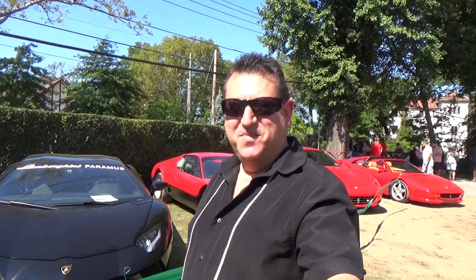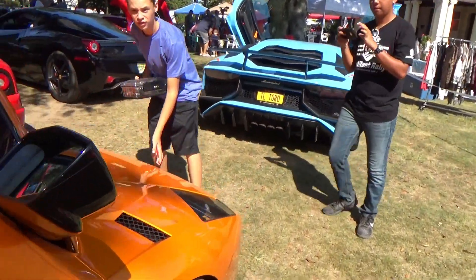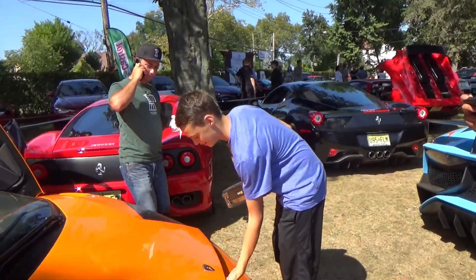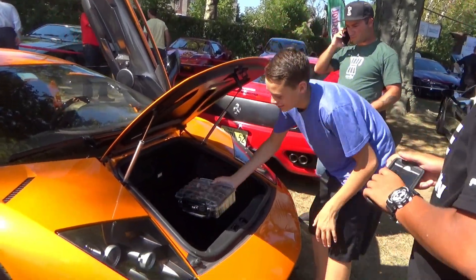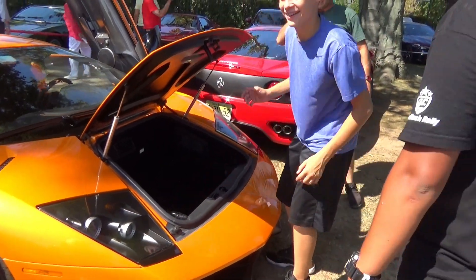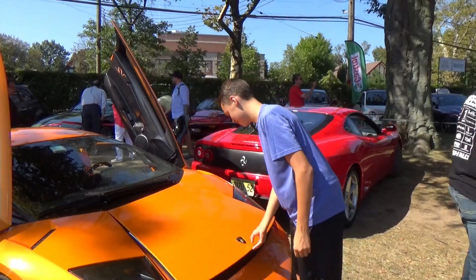Lamborghinis, Ferraris — exotic car heaven. Wow, that's the trunk. Oh, cool. The trunk is in the front of the car. Is this your car? Yes. Get out! Wow, beautiful car.